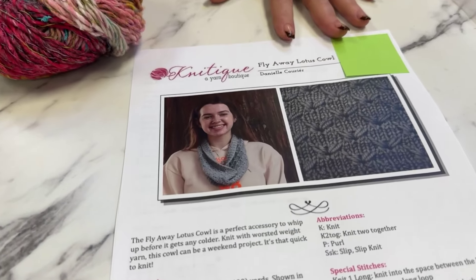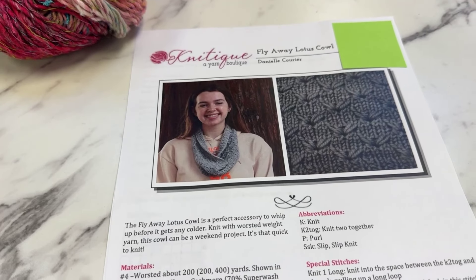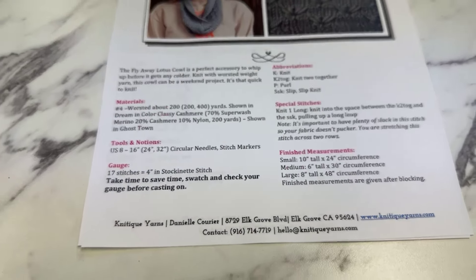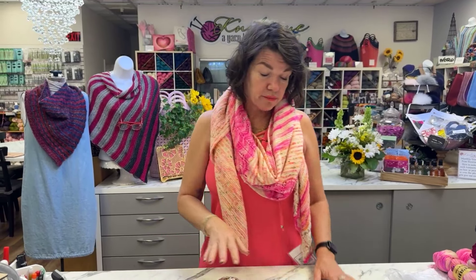We also have our pattern — Flyaway Lotus — which is a really fun cowl. It comes in three different sizes: small is 10 by 24, medium is 6 by 30, large is 8 by 48. That's really dependent on your gauge. I'll tell you a little secret — I don't swatch my cowls. Right now I knit a little bit loose, so I drop down one needle size from whatever it says, and that's it. It'll fit someone's head — it'll fit someone somewhere.